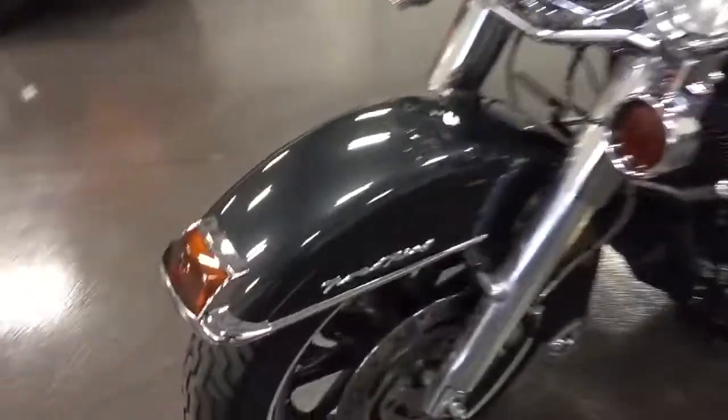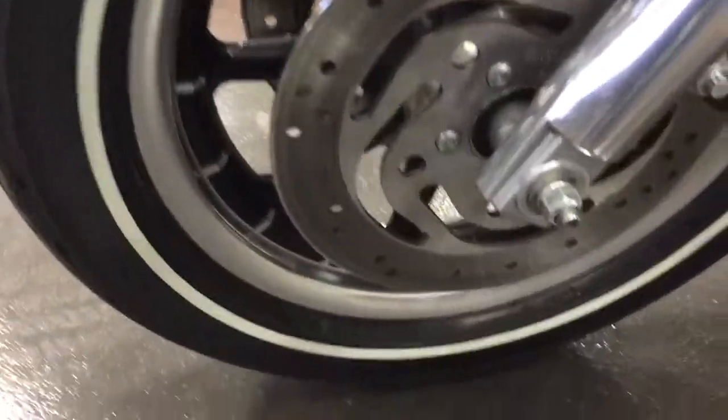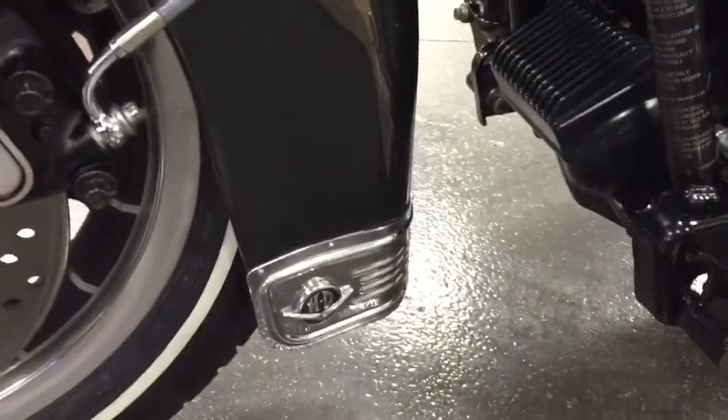The wheels are in great shape. Have a look there — nice white wall tires. It's got the chrome back there.